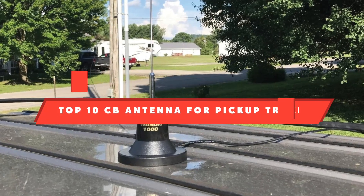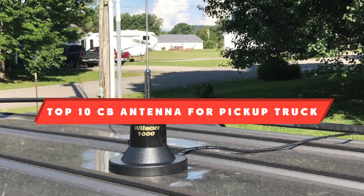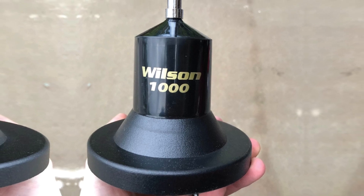If you're looking for the best CB antenna for pickup truck, here's a list you must see. We made this list based on our personal preference and sorted it based on their features, prices, quality, durability, and reputation of the manufacturers and customer feedback. We've included options for every type of customer. So let's get started.